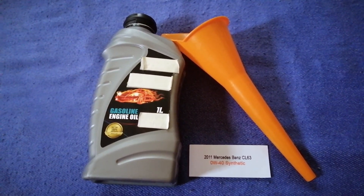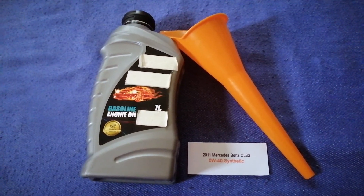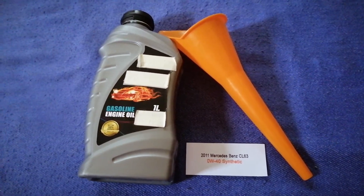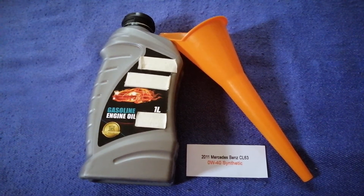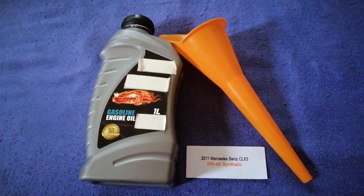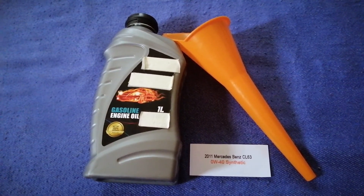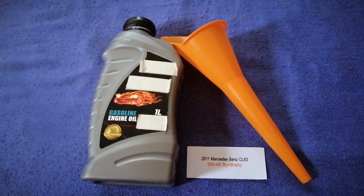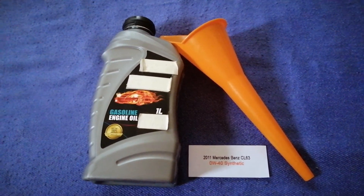So once again, the oil type for the 2011 Mercedes-Benz CL63 is 0W-40 synthetic. If your 2011 Mercedes-Benz CL63 uses a different type of oil, make sure to leave a comment and let the rest of us know. Don't forget to check the video description for the most recent price. Thank you for watching — please like and subscribe.